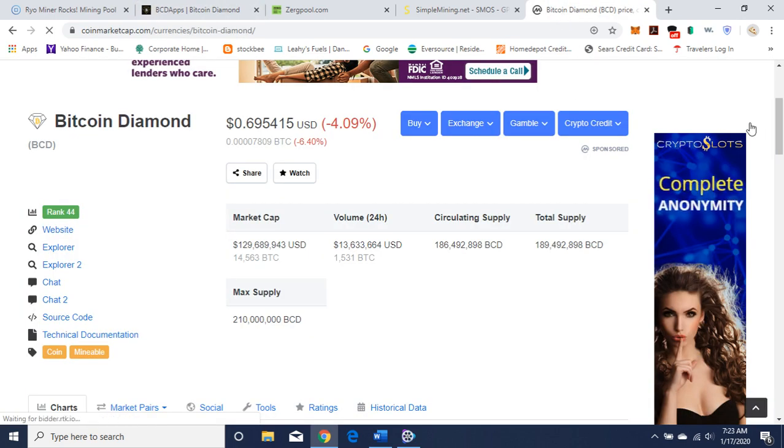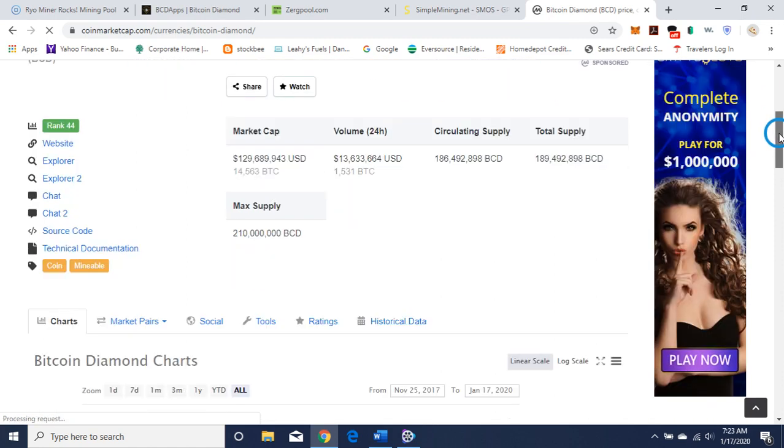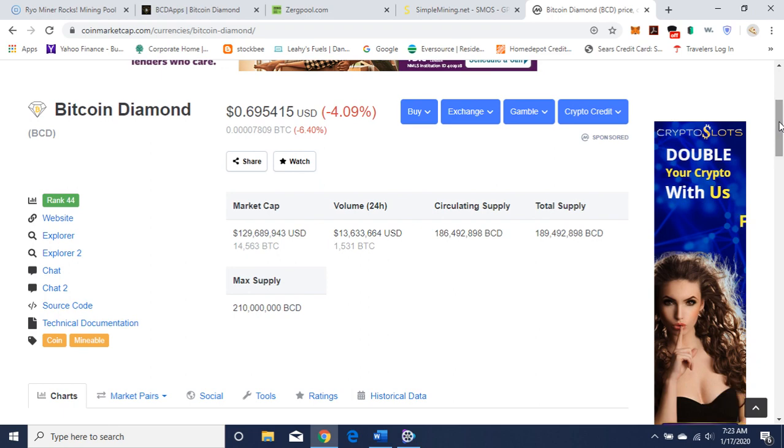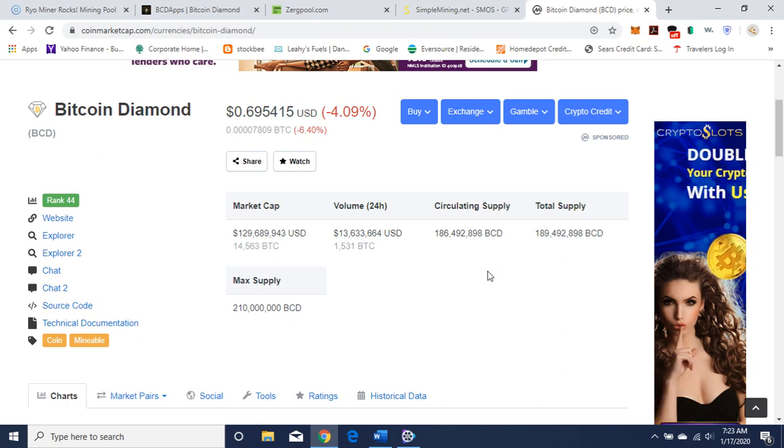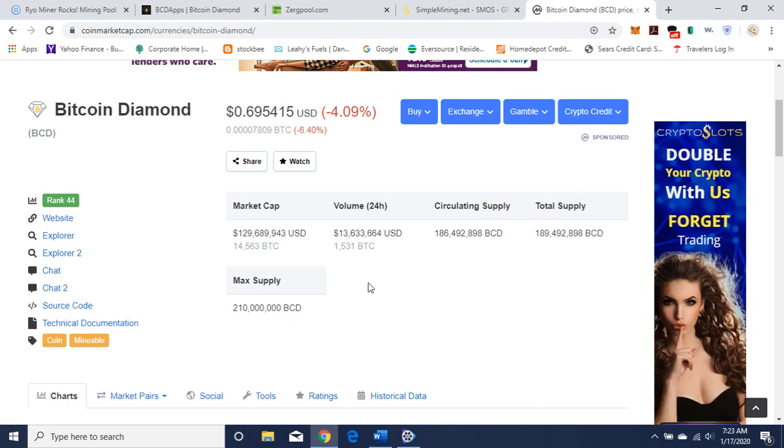Here's Bitcoin Diamond on CoinMarketCap. It ranks 44 and it's mineable, with links to their website, Explorer, and technical documentation. Their total supply is 189,492,898, and their circulating supply is pretty close to that. That's a fairly low total supply, which is nice. The max supply is 210 million, so they haven't reached that yet.